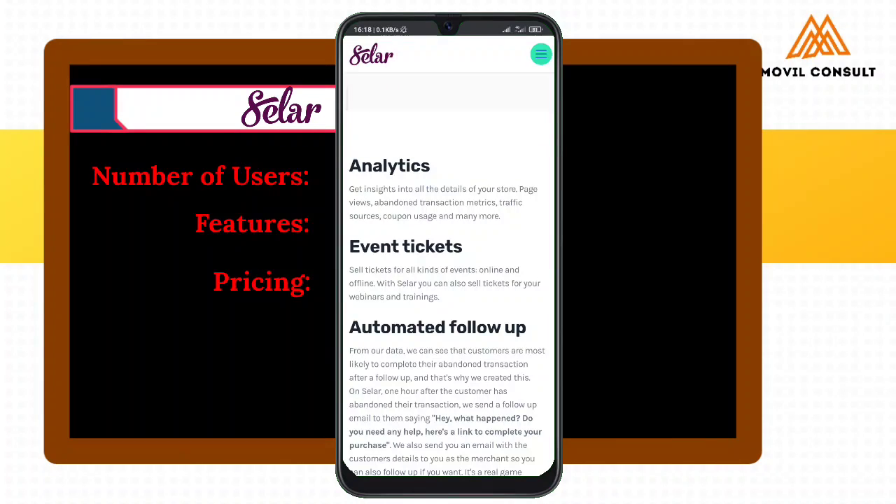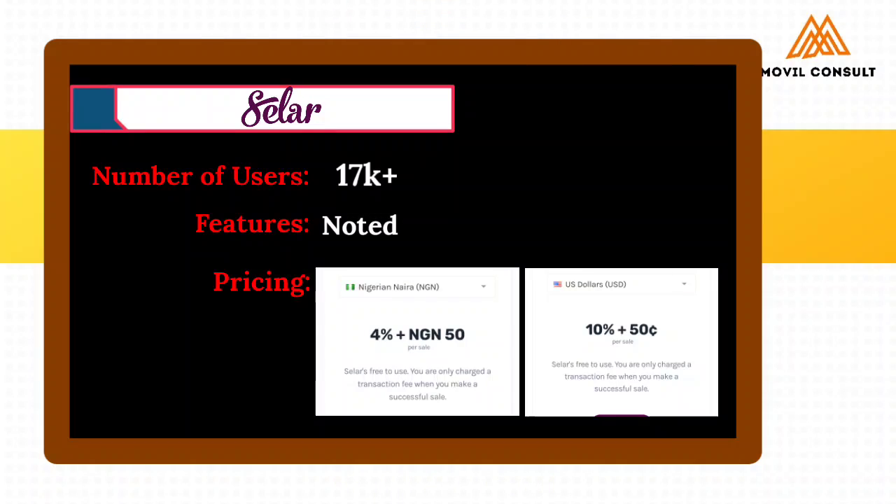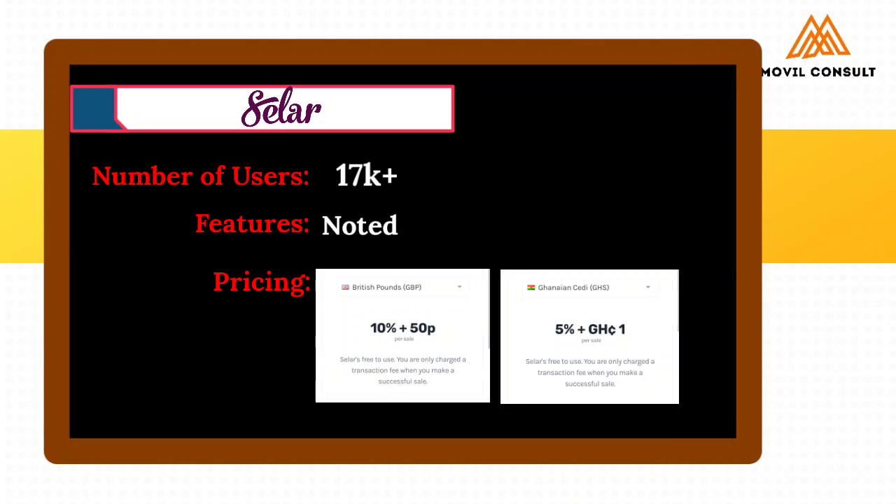Let's look at the processing fee on Sela. This is the part people complain about. With all the extra features, I'm not sure if I should say it is too expensive. Sela charges 4% and 50 Naira commission per local transaction. For international, it charges 10% plus 50 cents or 50 pence in GBP when receiving from the UK, and then 5% to 6% for South African Rand and one other country — depending on the country you're receiving from.